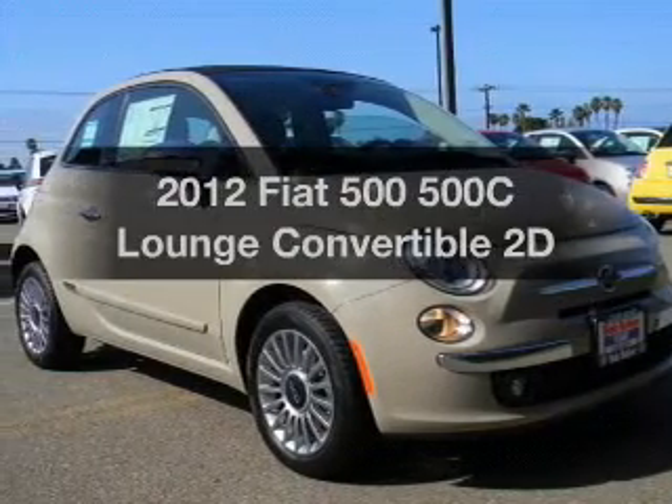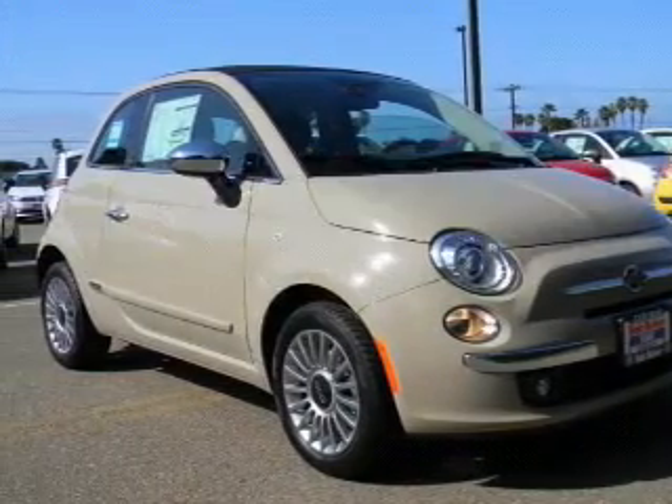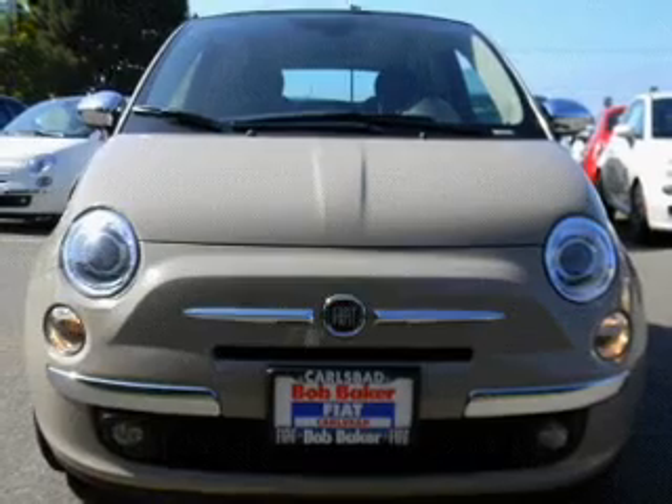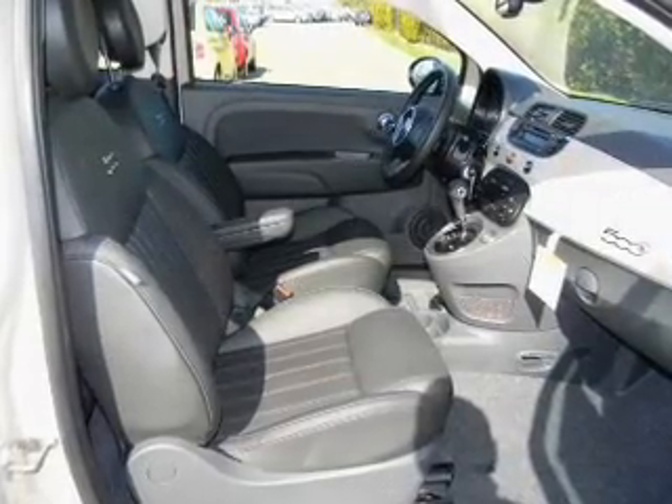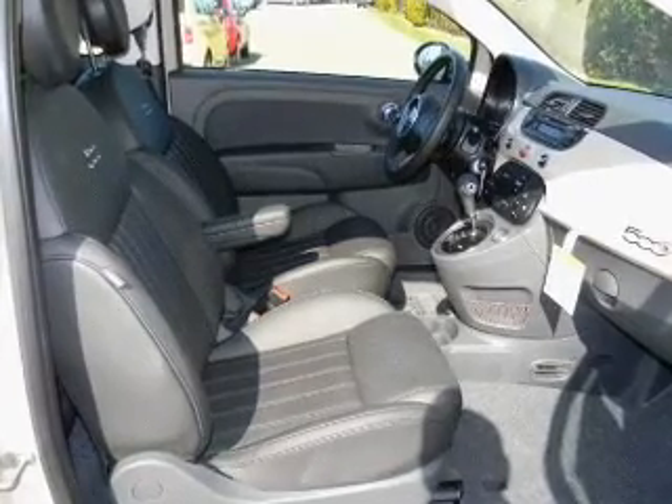Everything you need under one roof with this great vehicle, with a reliable engine driven by an automatic transmission. Anti-lock brakes help you bring your vehicle to a safe stop, and memory settings make for a more comfortable ride.